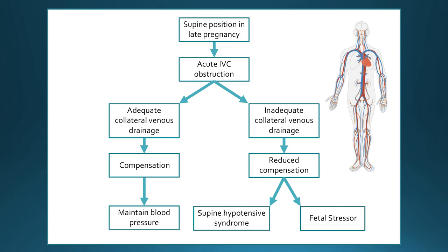However, we speculate that women with inadequate collateral venous drainage — potentially due to anatomical variations in the system — may have a reduced ability to compensate, and therefore may drop their blood pressure in the supine position. This is seen clinically as supine hypotensive syndrome, where a woman feels faint or dizzy or may even lose consciousness when lying on her back, and occurs in around 8 to 10 percent of women in their third trimester. We speculate whether women in this category may be at a further increased risk of late stillbirth due to this acting as that fetal stressor.